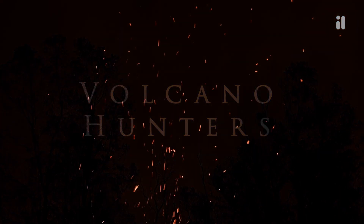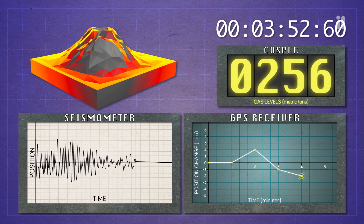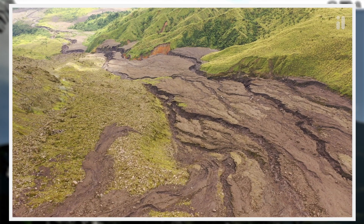In Volcano Hunters, students work as seismologists alongside researchers in Papua New Guinea, analyzing real-life data from active volcanoes and devising a plan to protect people from the dangers of eruptions.